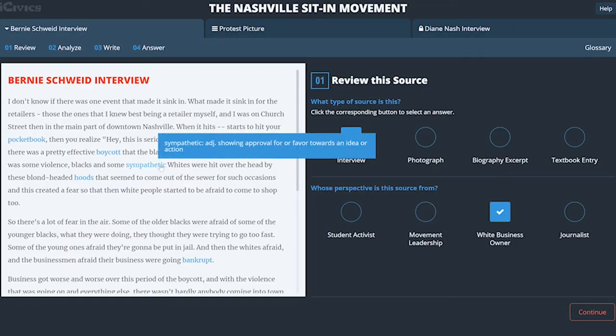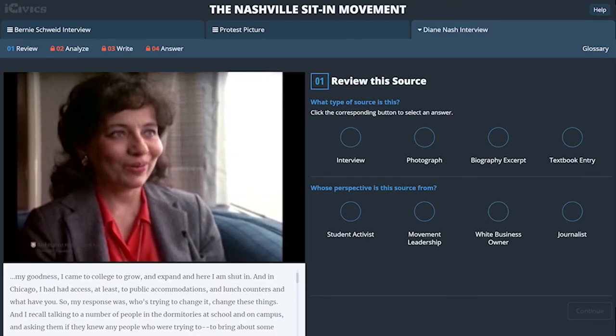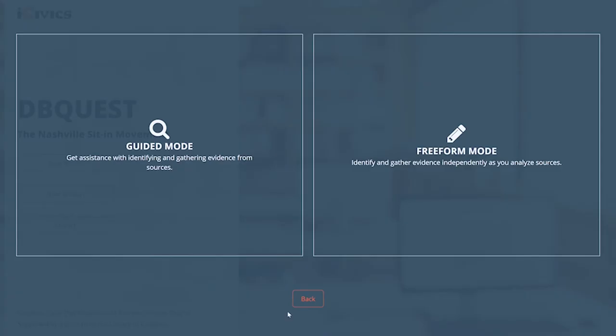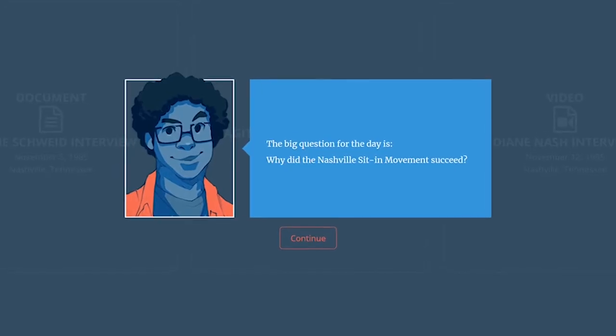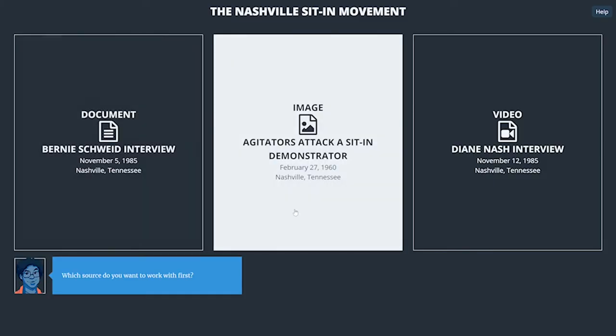This tool targets evidence-based reading skills while helping students analyze a variety of texts, images, and evidence. Students can complete DB Quest in a guided or freeform mode. They are presented with a big question and three primary sources that will help them answer it.